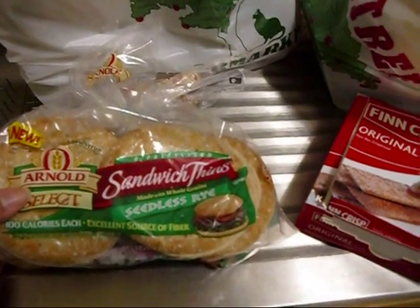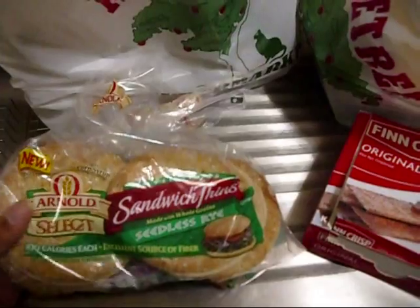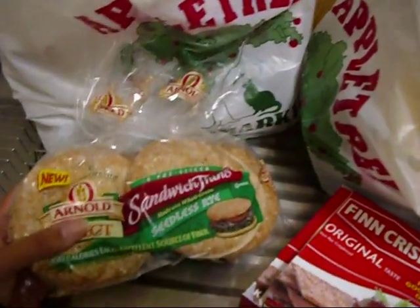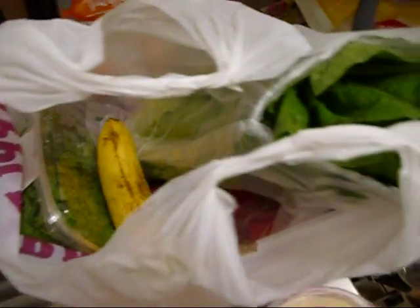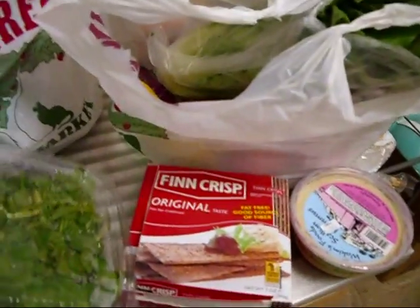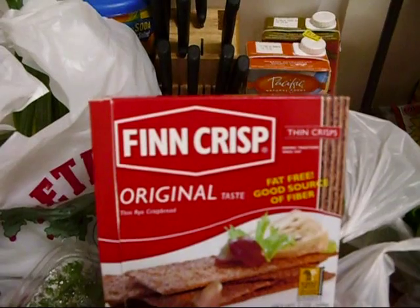Sometimes I'll put a slice of Kraft 2% cheese in them. These work out to one point each for Weight Watchers. I'm trying to give you both the calories and the points so that those not on Weight Watchers also know the calorie content. Then I got some fresh watercress.